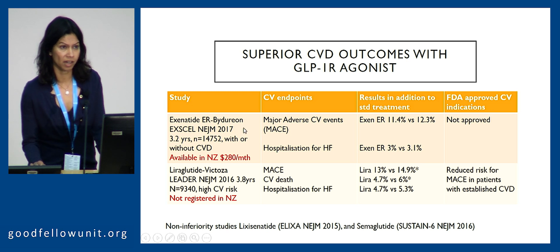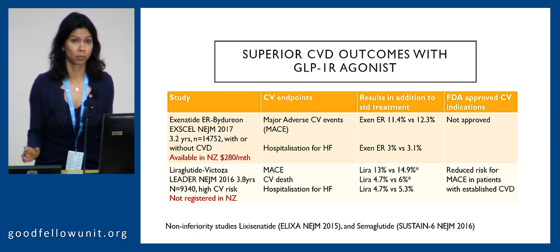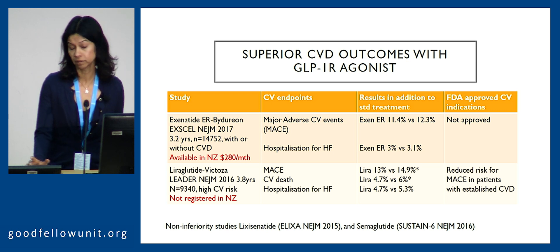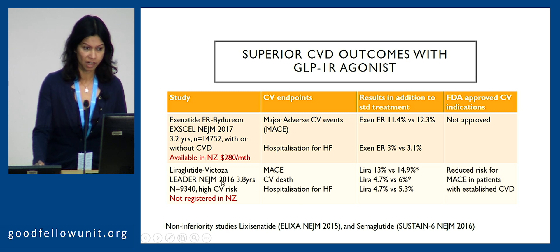Unfortunately, when exenatide ER was tested in almost 15,000 people with and without cardiovascular disease — importantly the study didn't enrich for the highest CVD risk population — the event rate was not statistically significantly different in the exenatide group versus placebo, and hence it doesn't carry the FDA approval for cardiovascular indications. We need to be mindful of that when discussing the role of exenatide. We know that liraglutide, which we would prefer to have registered, available, and eventually funded in New Zealand, is the agent with cardiovascular superiority. Other classes in this group have non-inferiority but not cardiovascular superiority.